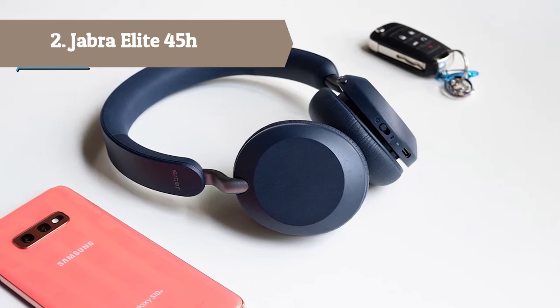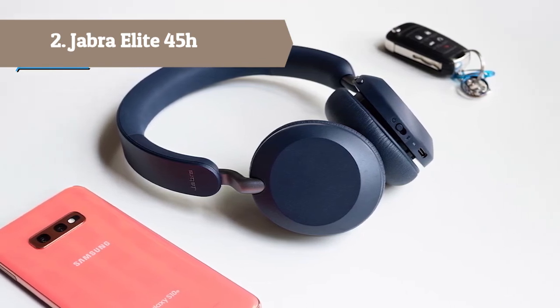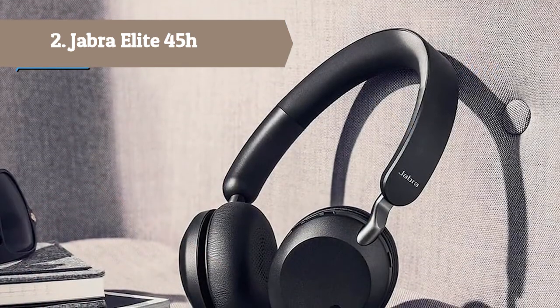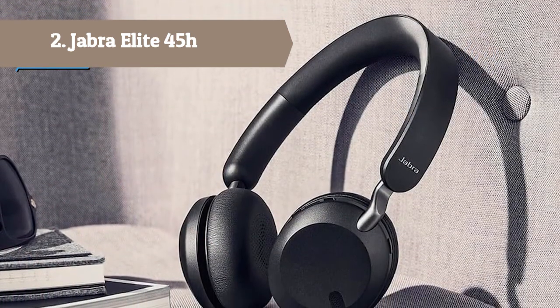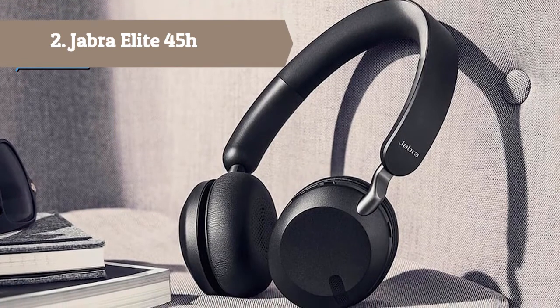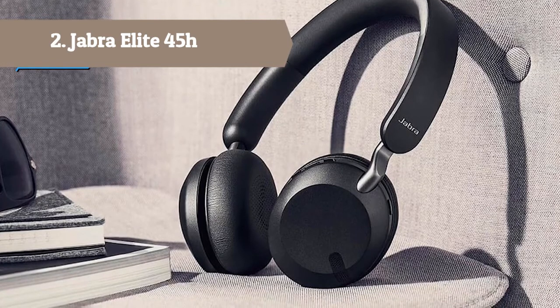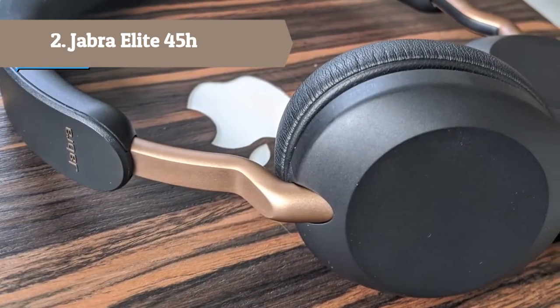Need to access information fast? Ask your voice assistant. The Elite 45H works with Amazon Alexa, Siri, and Google Assistant. Make calls, get directions, find nearby events, or have your messages read to you, to help you get the most out of your day.